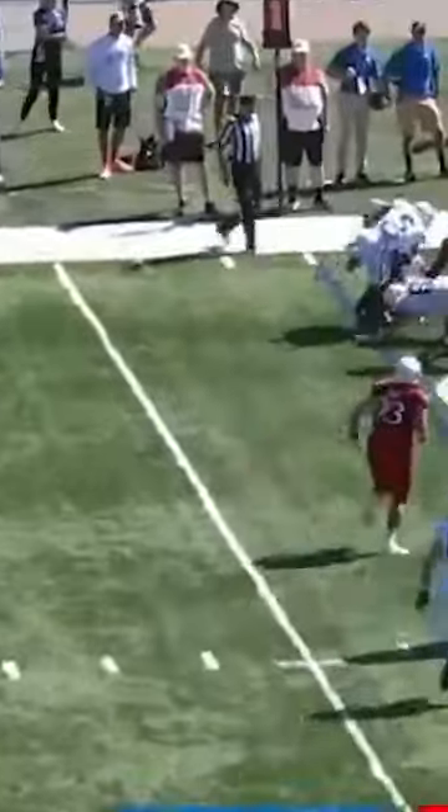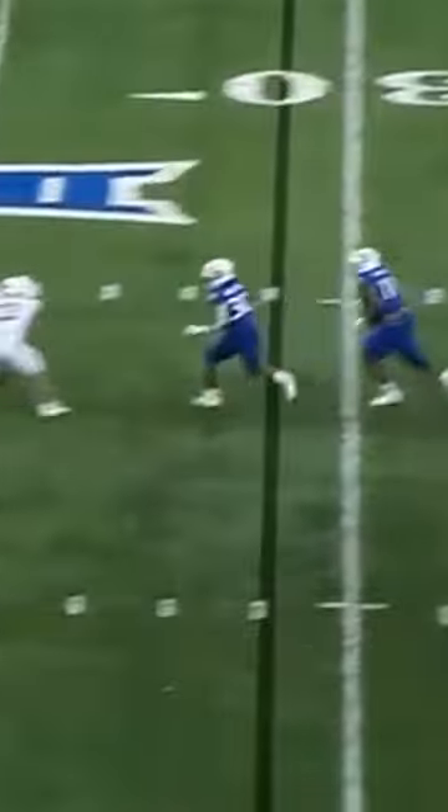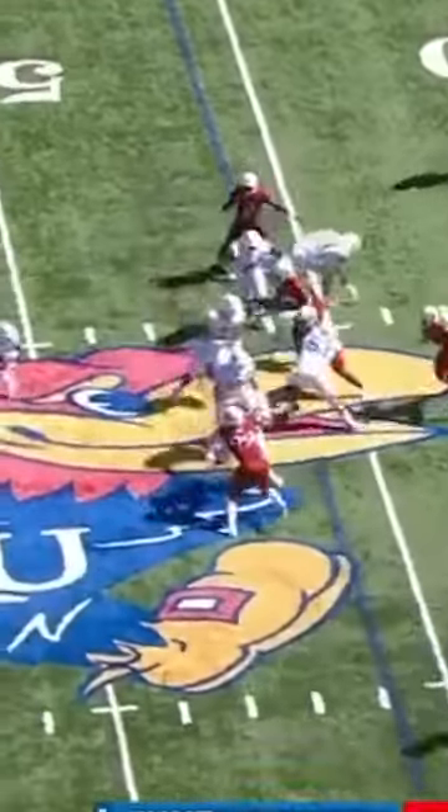He's as tough as they come for the position, and while he will need to work on his hand placement and his plan as a pass rusher, Lonnie Phelps is built to last in the NFL and has a chance to start early in his career.